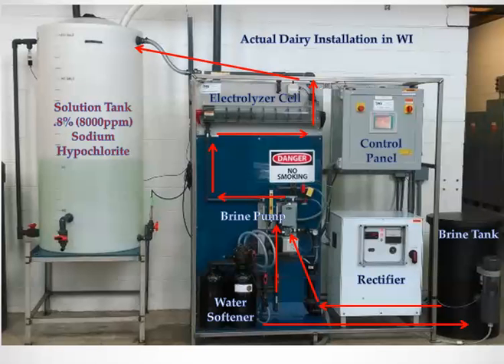Here's a picture of an installation of a system at an actual dairy in Wisconsin. The basic function of the system is as follows.